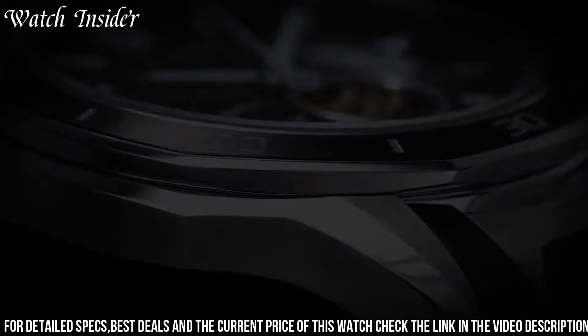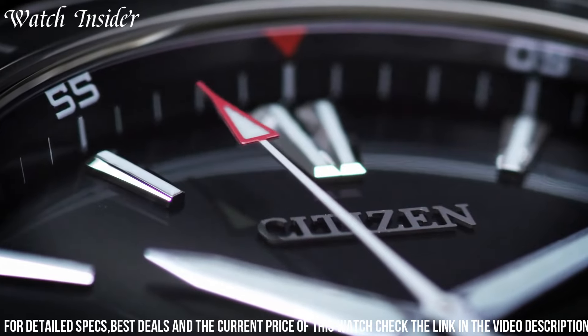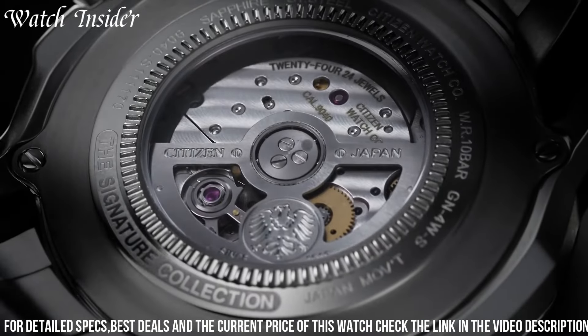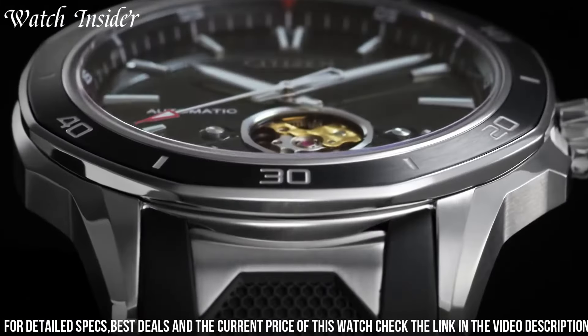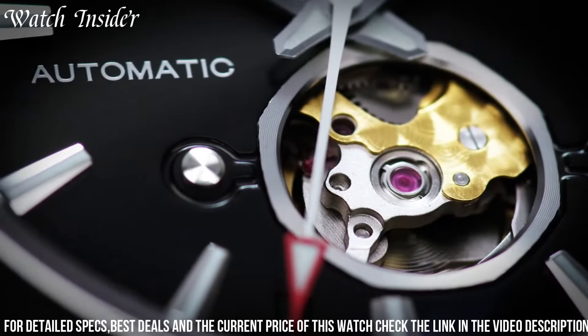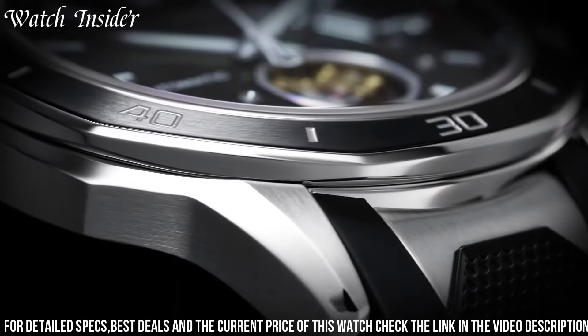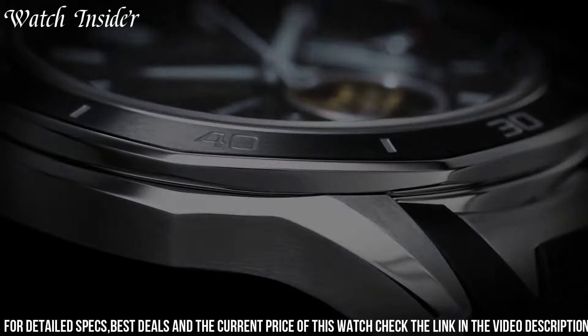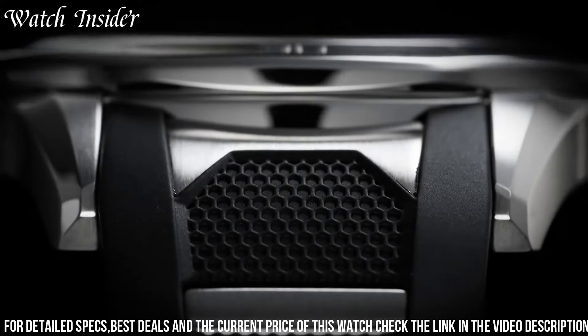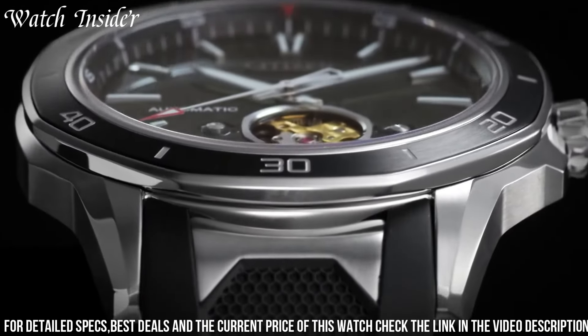The watch is powered by the Japanese-made Miyota 8N40 automatic movement, with a power reserve of up to 42 hours. The exhibition case back allows you to see the intricate inner workings of the watch. The sapphire crystal is scratch-resistant, ensuring that the watch will last for years to come. With water resistance up to 100 meters, this timepiece is the perfect combination of style and function.